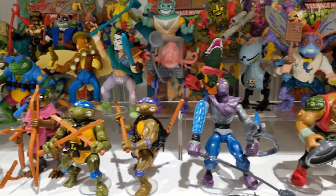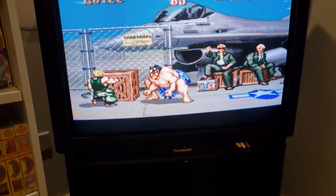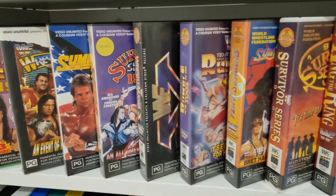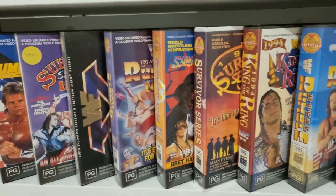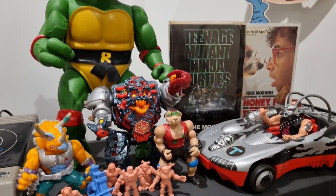I have changed up quite a bit in here since my last collection room tour video, which was well over a year ago. The action figure display is bigger than ever, I've updated the CRT TV setup, my VHS collection is displayed in a much nicer way, and I've got some vintage posters framed up on the wall. So there's plenty of change in here since that last tour, and I'm excited to share that with you.